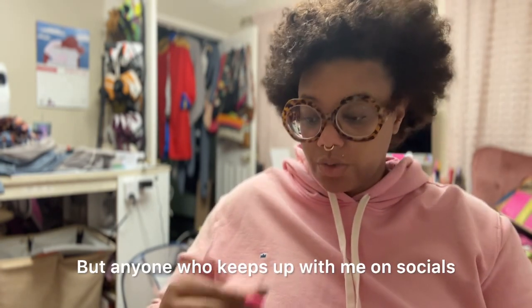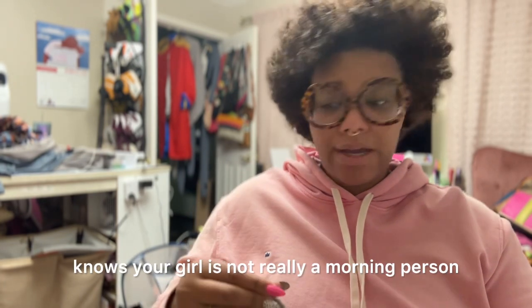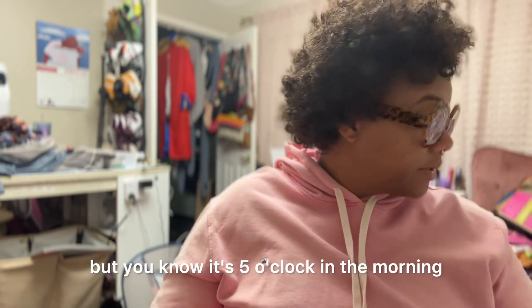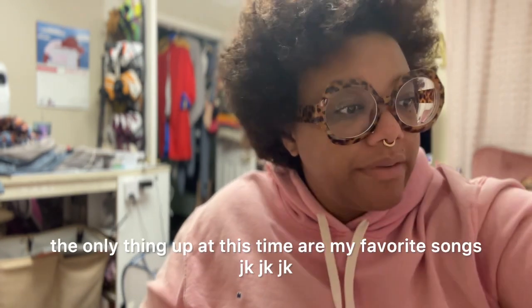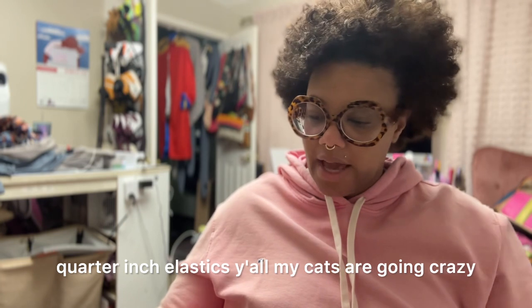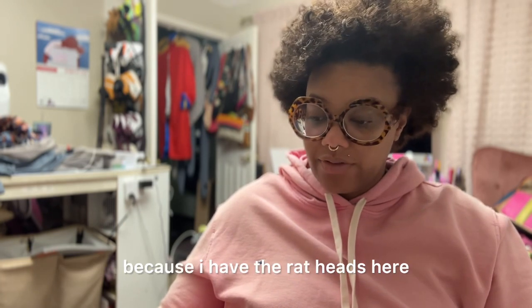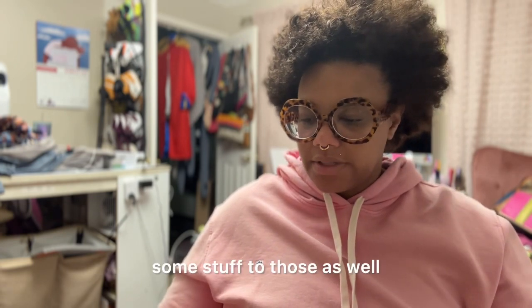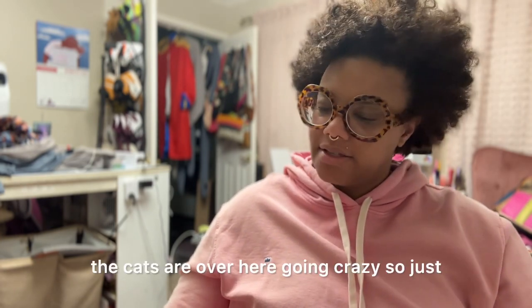Anyone who keeps up with me on socials knows your girl is not really a morning person. I know I do lives at like 7 a.m., but it's 5 o'clock in the morning. These are quarter-inch elastics. My cats are going crazy because I have the rat heads here — I also have to add some stuff to those as well. The cats are over here losing their minds.